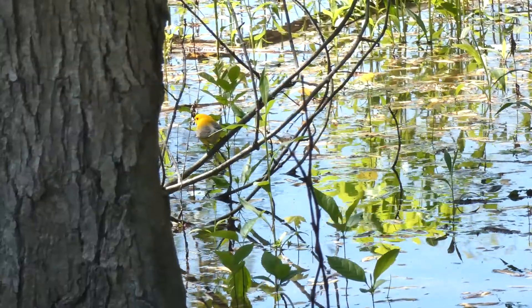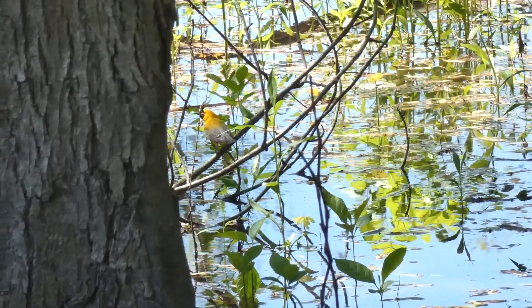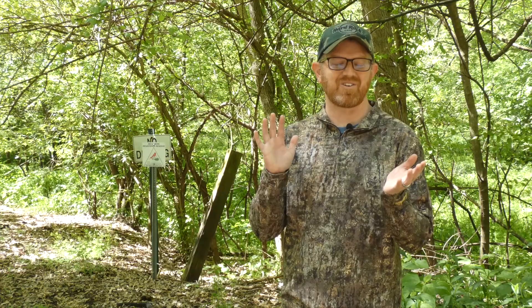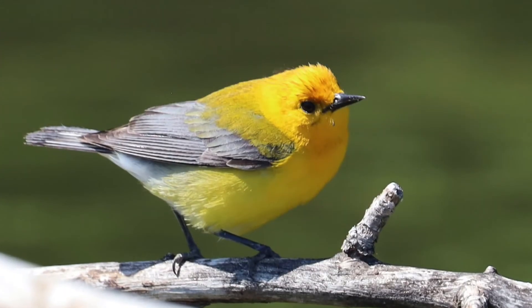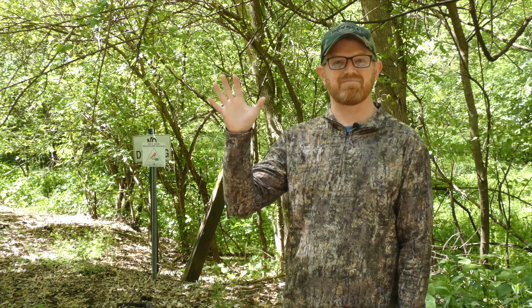This bird is such a beautiful swamp candle, as you might have heard it referred to, in these dense bottomland flooded forests. When you just see that burst of gold, you can't help but smile and look at it with reverence. It's just a true river warbler.